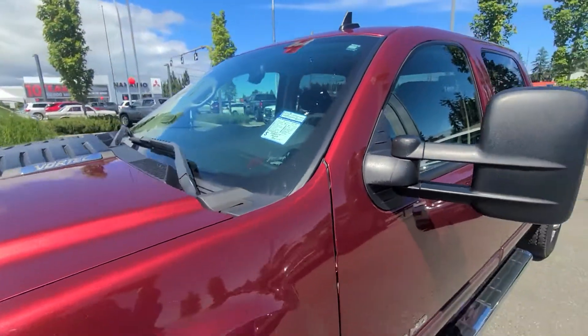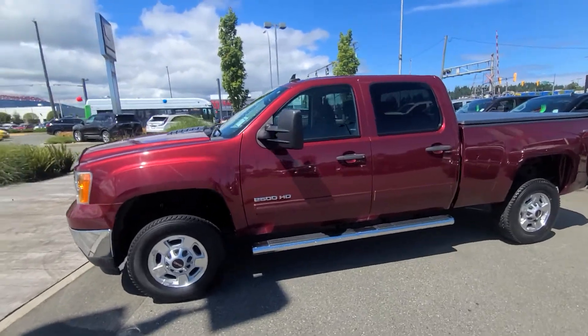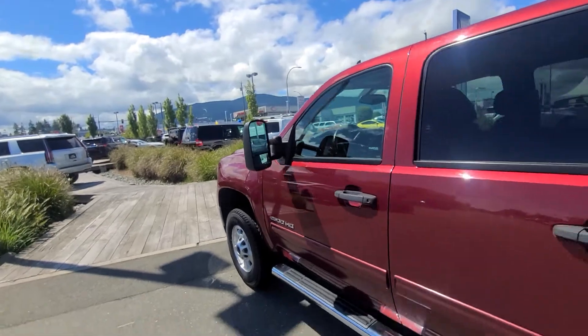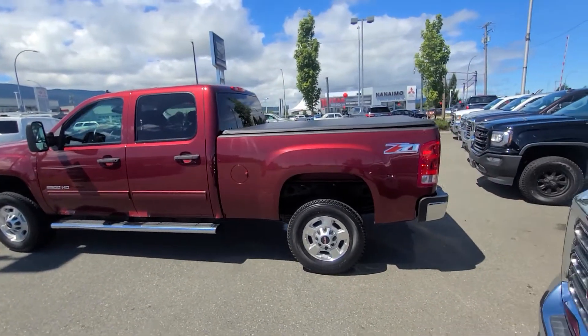Just to give you a better look at the vehicle one last time — and again only 42,000 kilometers. You can see it's equipped with the trailer mirrors as well. It's Steve at Laird Wheaton, 604-353-2841. Look forward to hearing back from you.